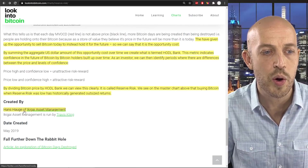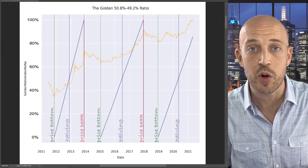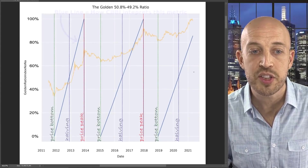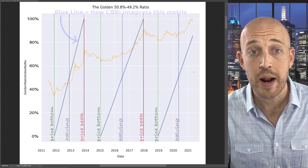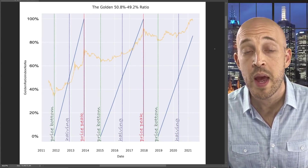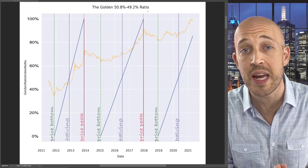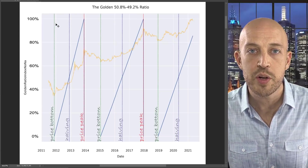Now we're going to dive in a little deeper and this gets technical. I'm going to show you some of the modifications and the behind the scenes logic that goes into creating the CBBI. These next charts are basically showing you how the algorithm is interpreting the score for each metric behind the scenes. For the first metric, the golden 51-49% ratio, Camille actually discovered that it was more accurate to do a 50.8%-49.2% ratio. That aligns the peaks and makes this metric even more reliable, modifying the golden ratio to be even more accurate than before.